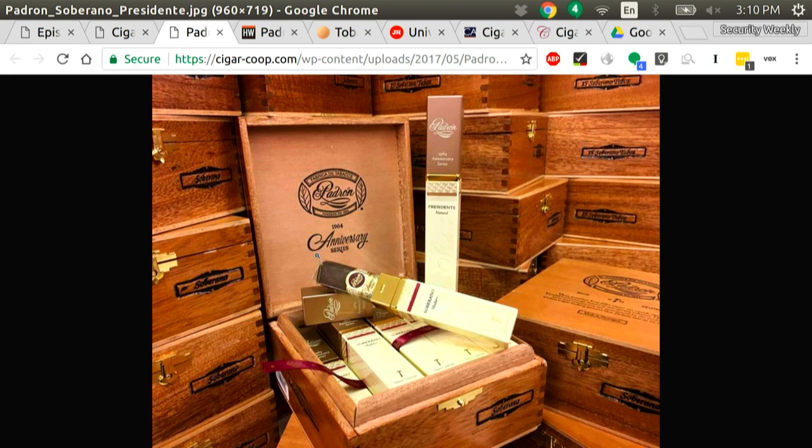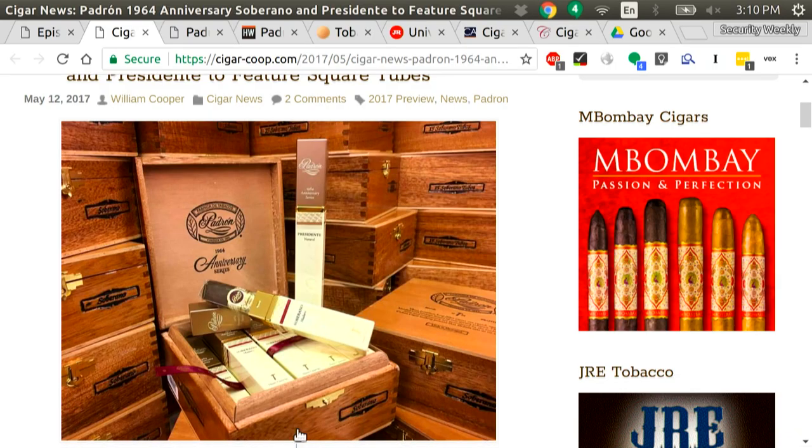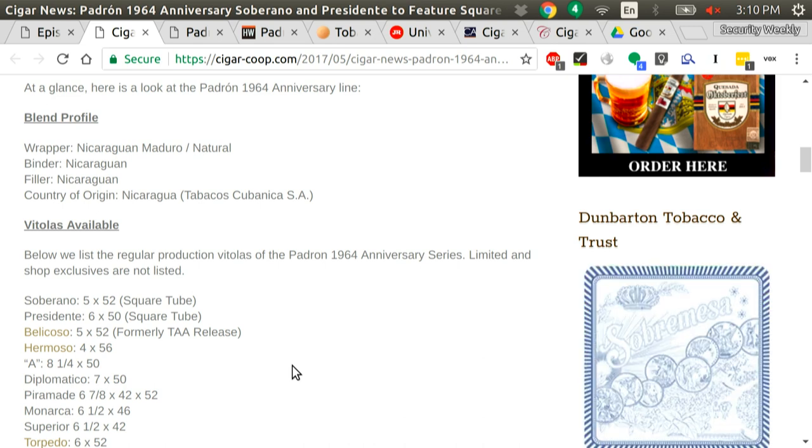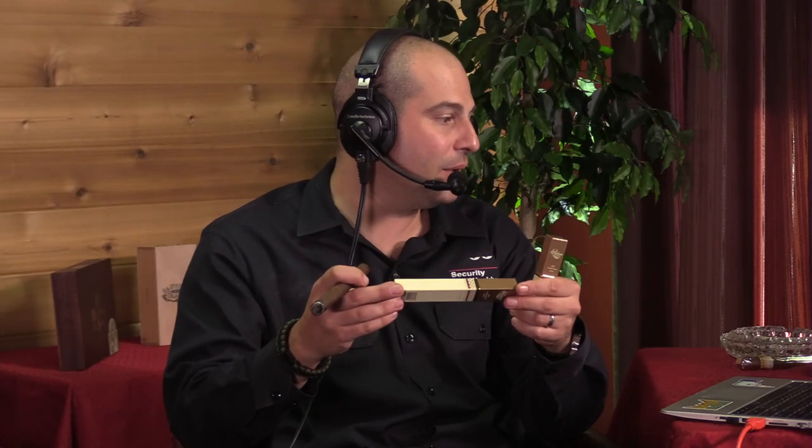That's what we're smoking today — the new Padrons. They were announced at IPCPR, and there are two new line extensions, two new sizes of the Padron 1964 line. They come in Maduro and natural. One is the Soberano 5x52, Maduro and natural, and the Presidente 6x50 sizes. These are Nicaraguan Maduro and natural wrappers. We're smoking the Maduro Presidente for this show. By Padron, so they're all Nicaraguan wrapper, binder, filler, done in the Padron factory.